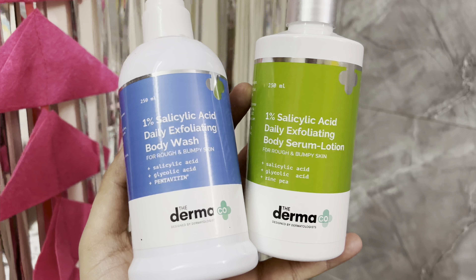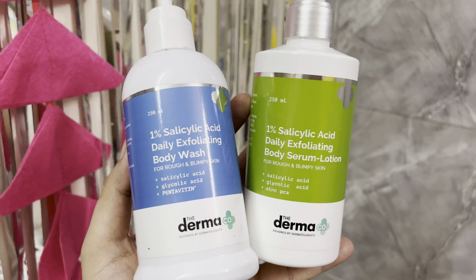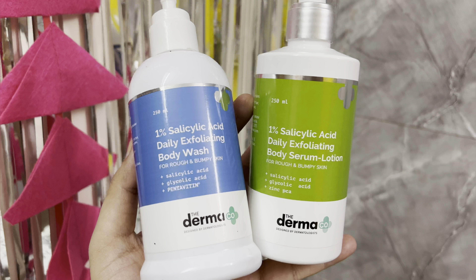Every time you make a purchase from Dermaco, they link your order to a child they help educate through their partnership with Bhoomi. They have pledged to help over 10,000 students. Also, all new Dermaco products are fragrance-free.